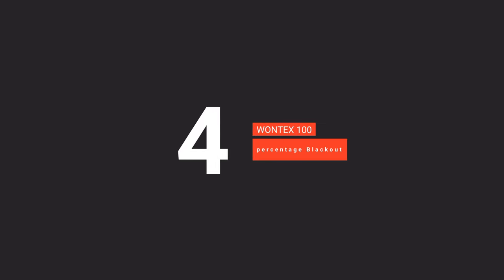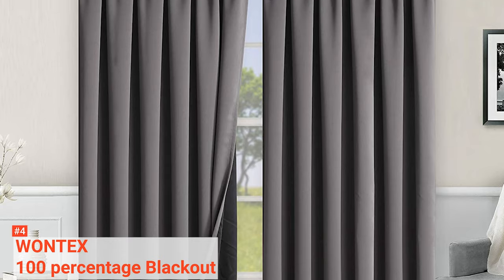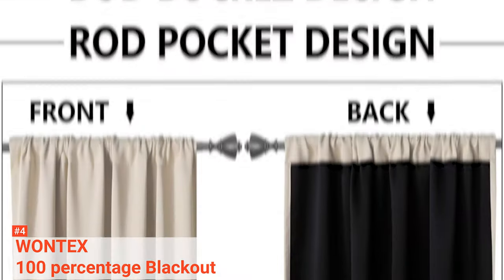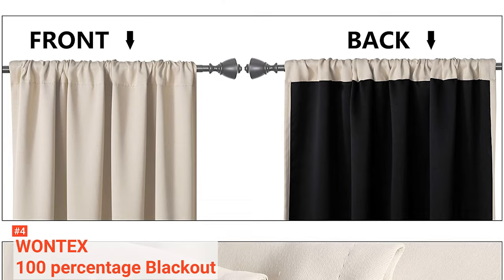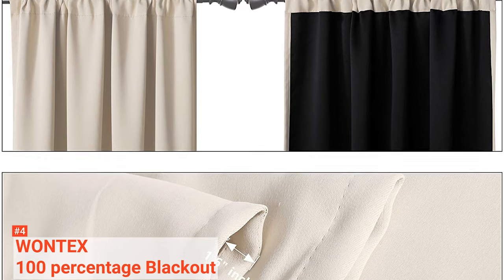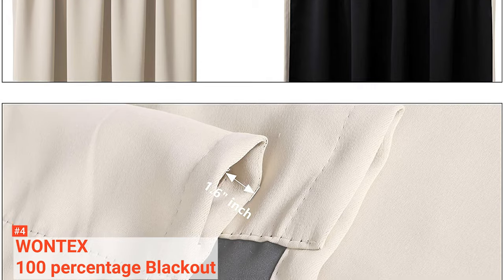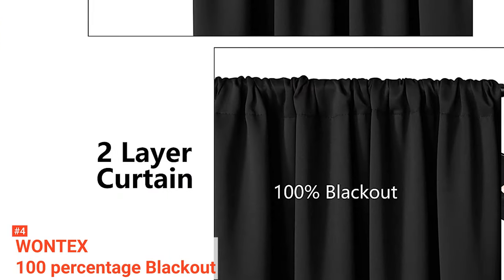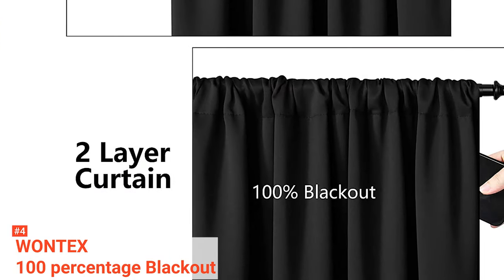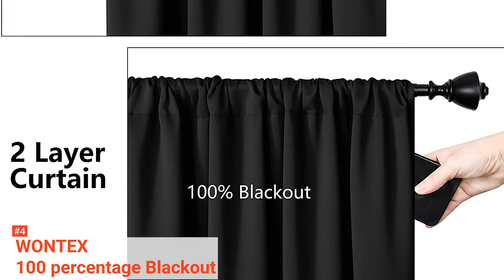Up next in fourth place is the Wantex 100% Blackout. It's almost impossible to keep the lights out and enjoy utmost privacy with conventional curtains, but this is not so with the Wantex Blackout Curtains. Ideal for your bedroom, child's nursery, and other living spaces, you'll enjoy the comfort of a dark temperature-regulated room even during the day. Thanks to its three-layer blackout polyester weighted fabric, sunlight and ultraviolet rays are completely blocked out. These thermal curtains also retain heat indoors during the winter and repel heat in the summer, hence reducing your cooling and heating bills.